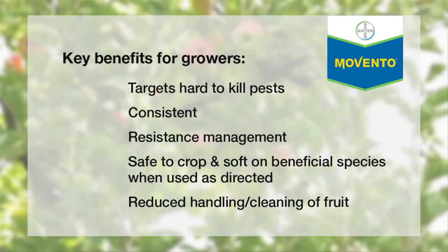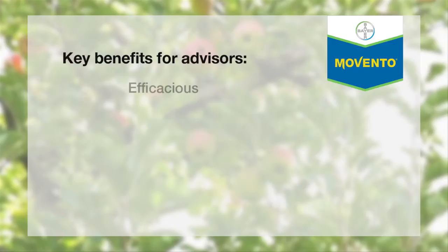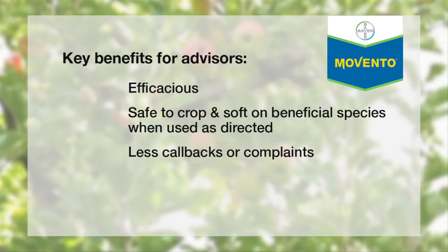The benefits of Movento to advisors is it's efficacious and it's safe on your crop. The ultimate result of this is less potential callbacks or complaints as a result of using this product.